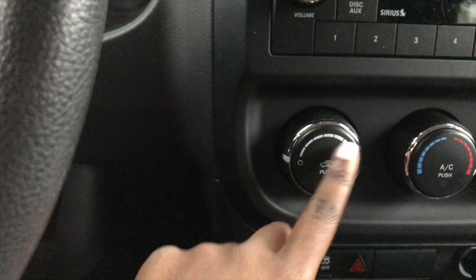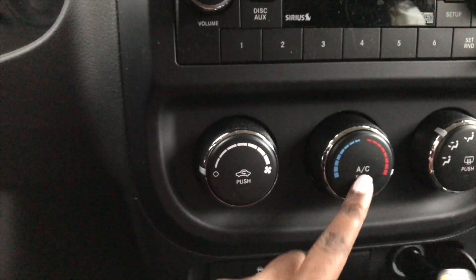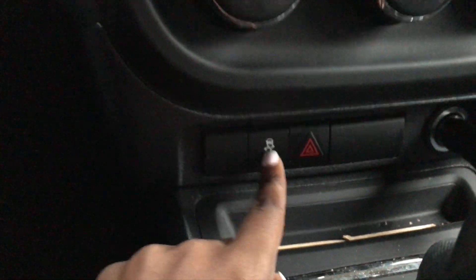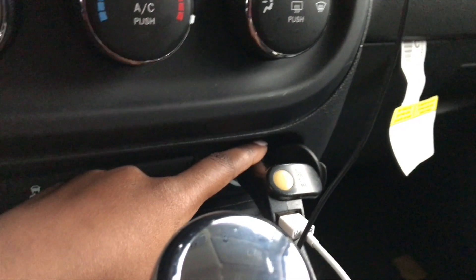Over here is how high I want the air or heat; I push it in to circulate for the whole car. This is the air and heat obviously, the AC button, and then this shows where I want the air to go — like defrost and all that. This is supposed to help when it's raining and snowing. These are my hazards.